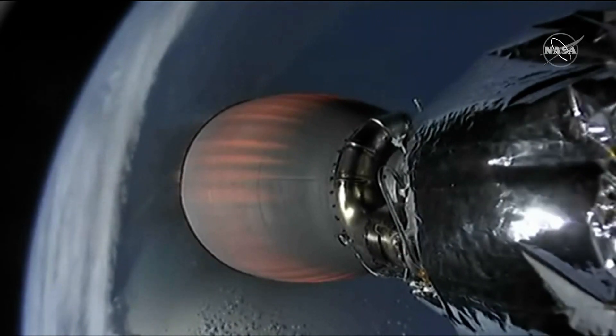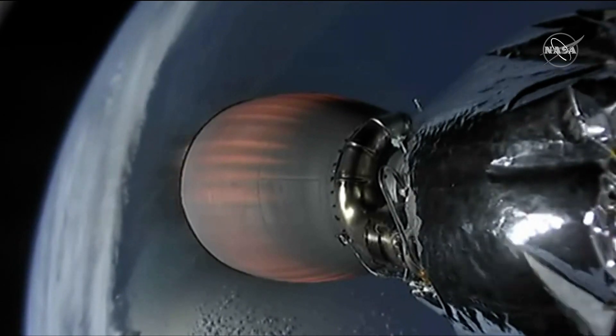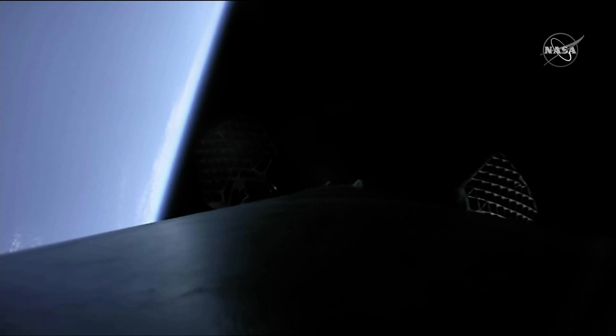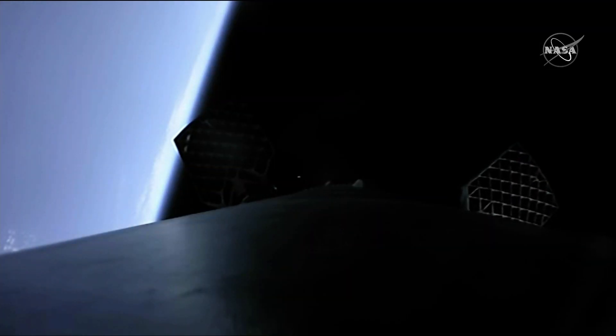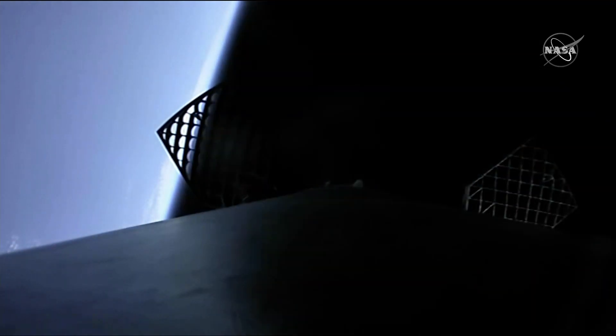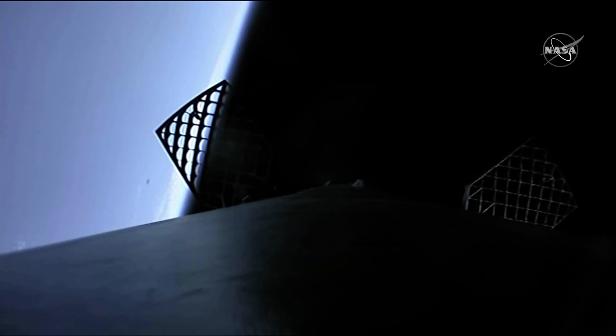Right now you're seeing the camera kind of flipping, and essentially you're seeing two camera views. You actually just see the nose cone flew past there — that's a nominal jettison of the nose cone. That's a shot from the first stage. There's the hypersonic grid fins expanding to help steer this rocket towards the drone ship.